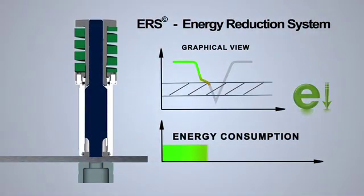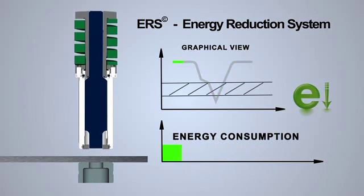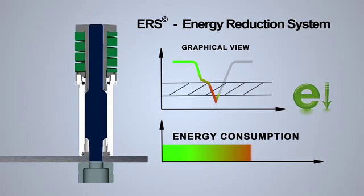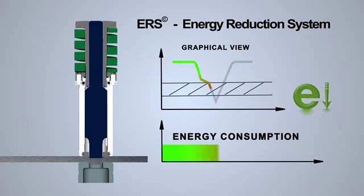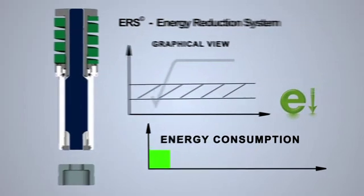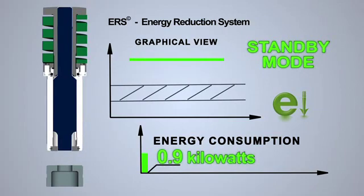A unique high-low accumulator shifts from high to low pressure as the application warrants to minimize energy consumption. An energy reduction system, ERS, reduces energy consumption as much as 15% over previous designs. ERS efficiently manages power consumption to make the strip-it VX one of the world's lowest energy consuming punch presses, with an average electrical consumption of only 6.7 kilowatts and standby consumption of only 0.9 of a kilowatt.